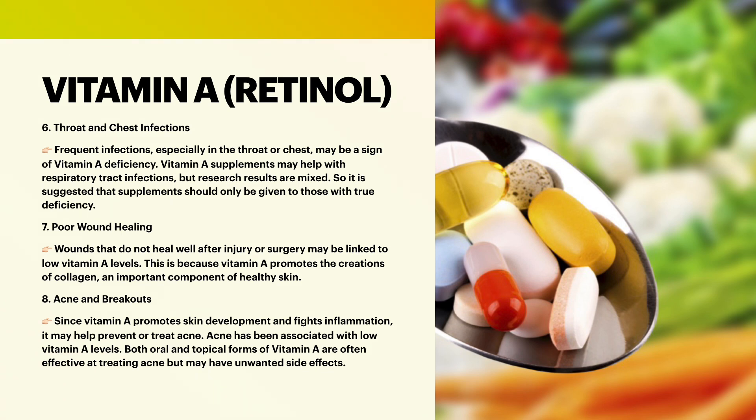Throat and chest infections: frequent infections, especially in the throat or chest, may be a sign of vitamin A deficiency. Vitamin A supplements may help with respiratory tract infections, but research results are mixed, so it is suggested that supplements should only be given to those with true deficiency.